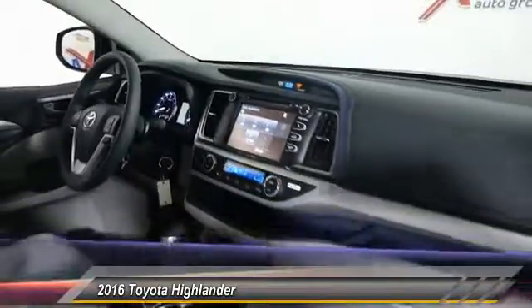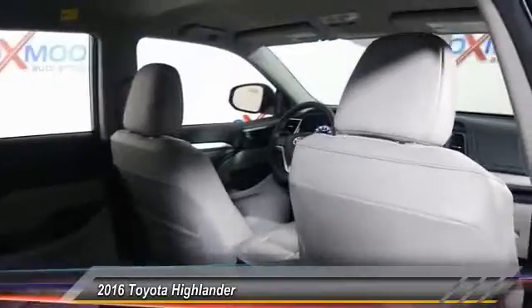Power windows, fog lights, CD player, rear window defroster. Come take a test drive today.